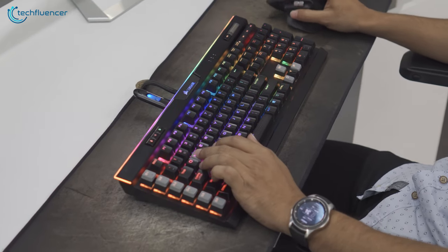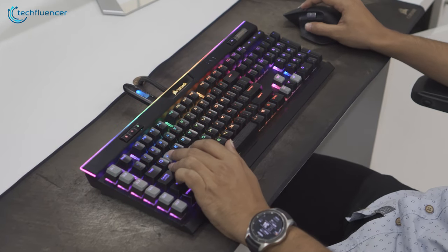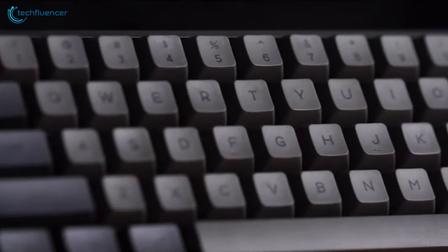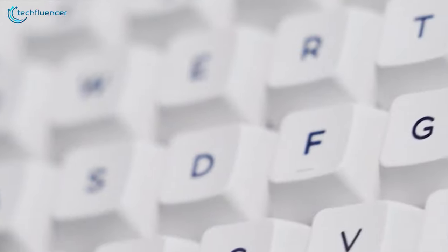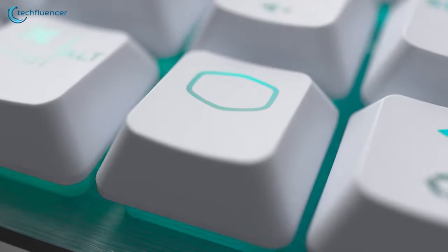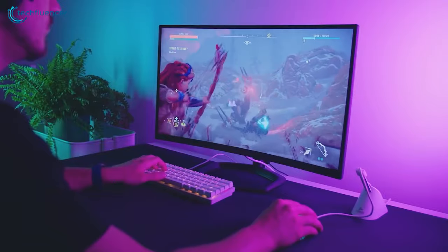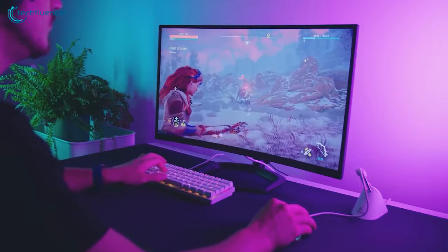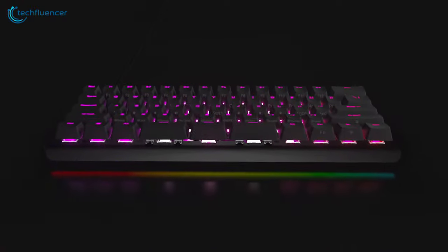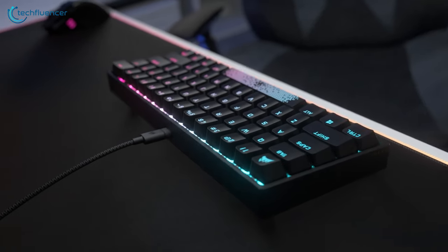Nowadays, most of us are looking for a compact, portable, and sleek keyboard either for gaming or day-to-day work. In that case, 60% keyboards will be the best as they are built with a lot of features, as well as a lightweight and portable design. These keyboards will easily save more space on your desk, allowing your mouse to move, aim, and navigate freely. So in today's video, we are going to look at five of the best 60% keyboards that you can get right now.